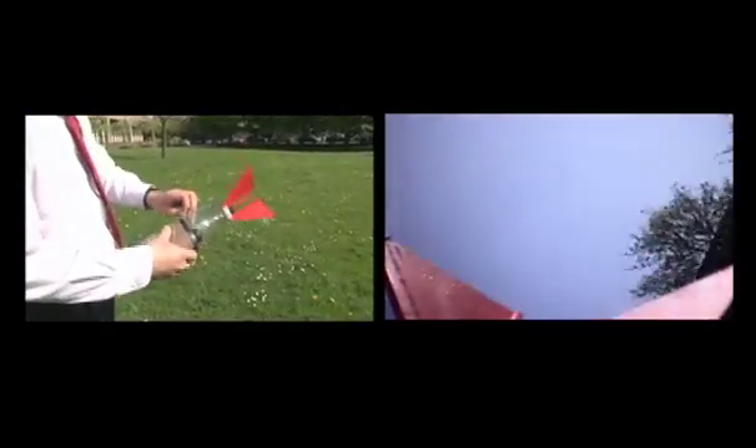It just sprayed me with water! It actually went further than I thought it was going to go. Don't know if the camera survived though. Excellent - well thank you for that. I'd like to see what happens to that one then.